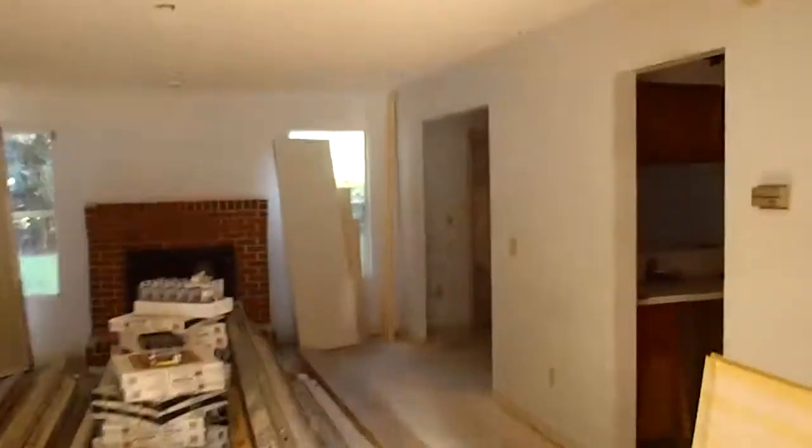Here on the inside, we've got all the demo done. We've replaced a lot of the tile on the inside. Most of the tile is broken up and in pretty bad shape.